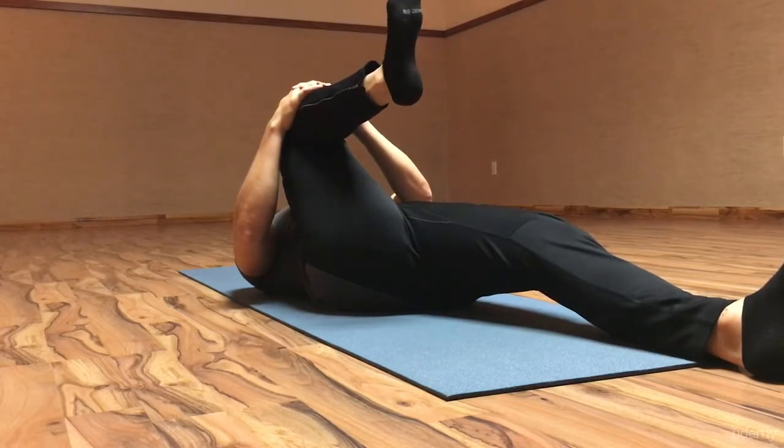Well, I hope this helps for the single knee to chest. You should feel it coming through the hamstrings. It will help open up the glutes and prevent you from having any lower back pain.